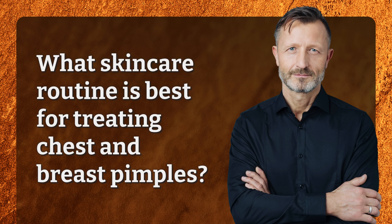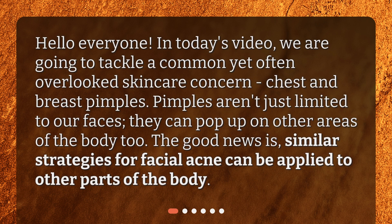What skincare routine is best for treating chest and breast pimples? Hello everyone! In today's video, we are going to tackle a common yet often overlooked skincare concern: chest and breast pimples. Pimples aren't just limited to our faces — they can pop up on other areas of the body too. The good news is, similar strategies for facial acne can be applied to other parts of the body.